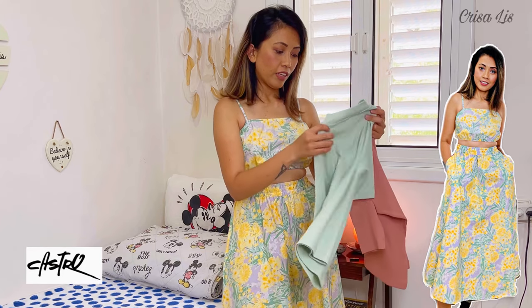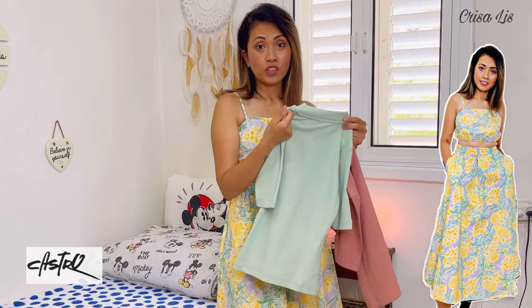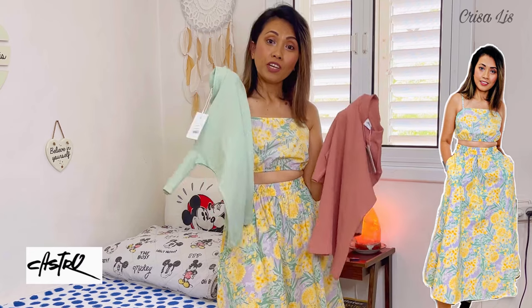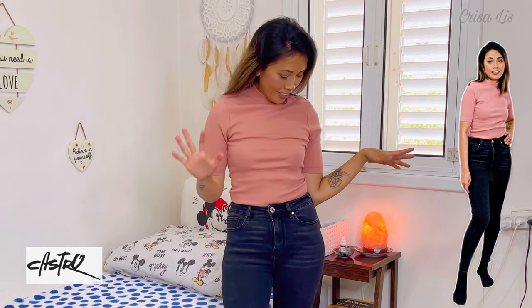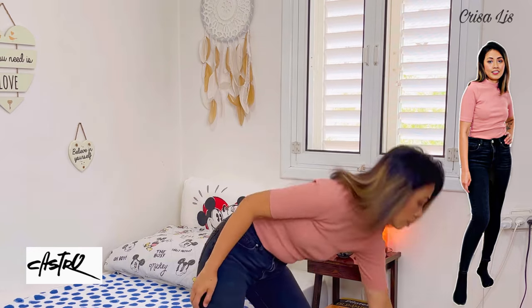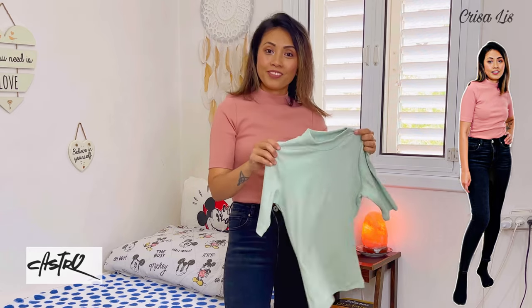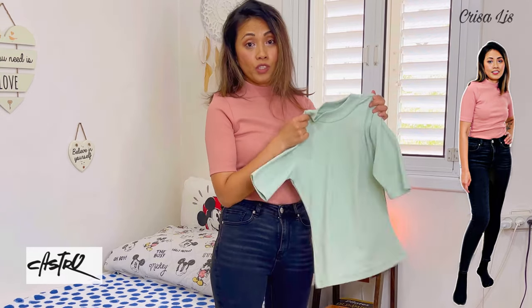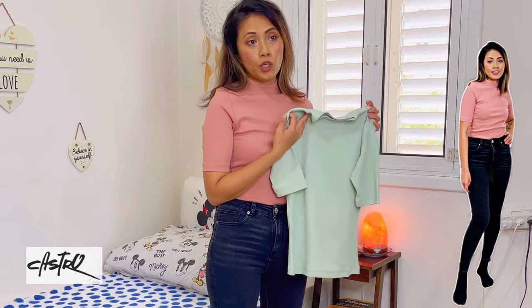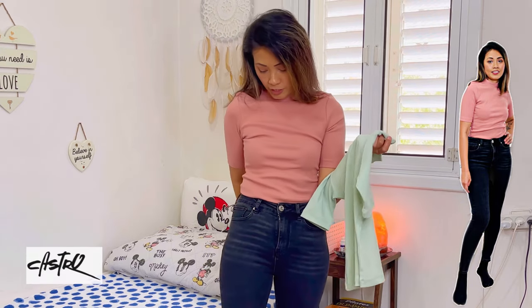Aside from this dress, I also bought two blouses from Castro, and I'm gonna wear them with jeans or shorts. I'll try it with jeans. I got two different colors — one is a mint green color blouse and I love both colors. I got a small size because my size is either extra small or small, 34 or 36, depending on the dress or blouse.